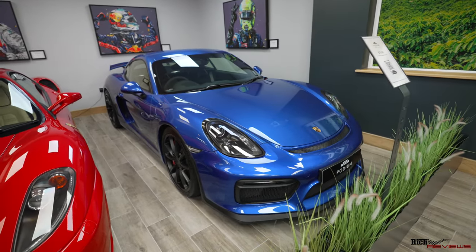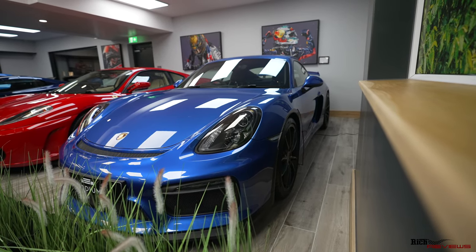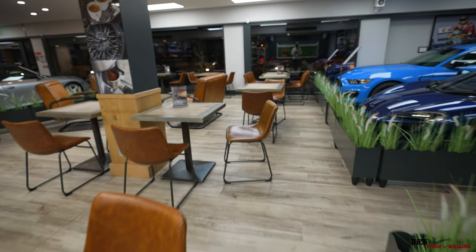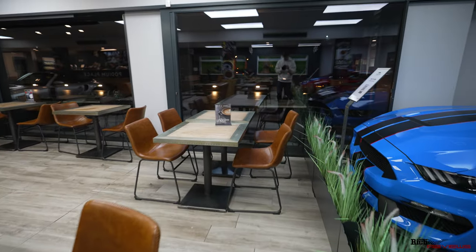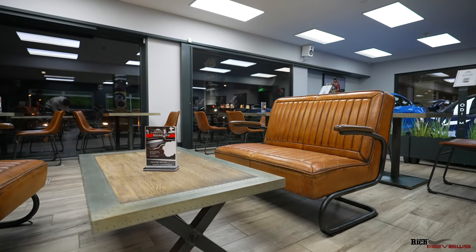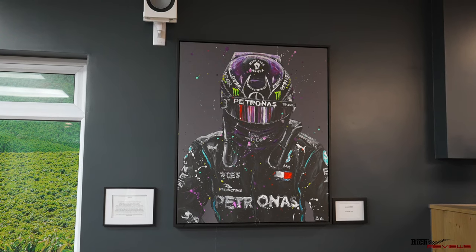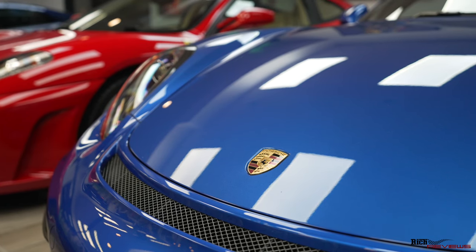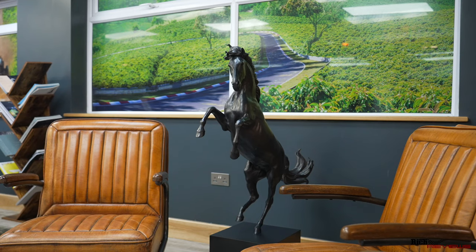And next to it is — I'm not quite sure of the colour blue — but this is a 2016 Porsche Cayman GT4. And if we take a broader look around the surroundings and the interior of the cafe itself, it's all finished in this really nice sort of tan leather. And in the middle and the back of the cafe, it's a classic idea.